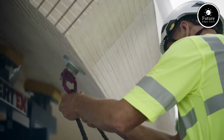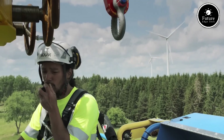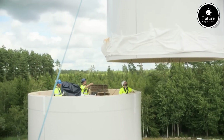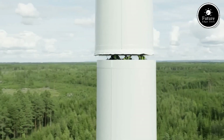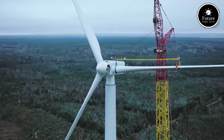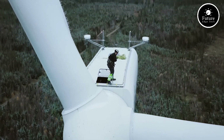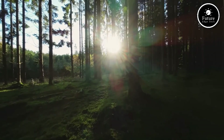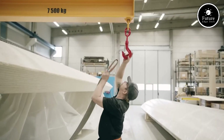This means every tower helps reduce the overall carbon footprint of wind energy production. One of the biggest challenges in the wind industry is transportation. Traditional steel towers are limited by size, as large sections are difficult to move on roads. Modvion solves this with a modular design, where towers are built in sections and assembled on-site. This innovation allows for the construction of taller turbines, which can reach stronger winds at higher altitudes, improving energy efficiency and power generation. Modvion has already attracted major industry players, including Vestas — one of the world's largest wind turbine manufacturers — and Varberg Energy, a Swedish energy company. In 2023, Modvion successfully installed Sweden's first 105-meter wooden wind tower, proving that this technology is already in action.